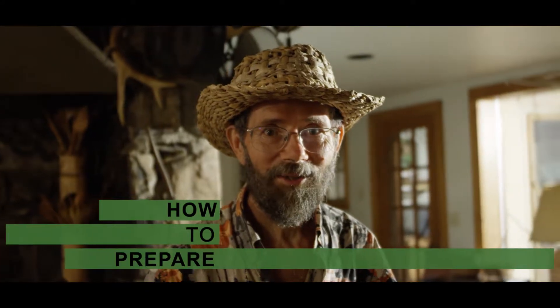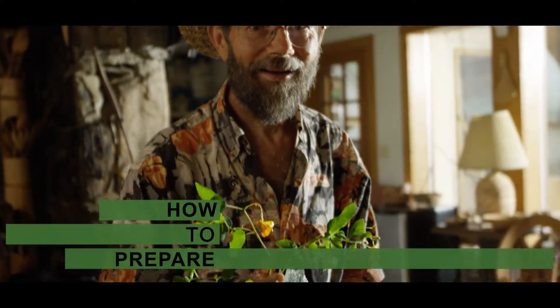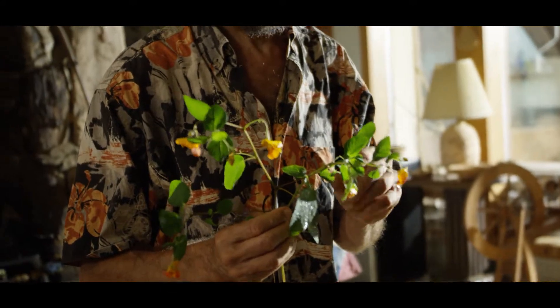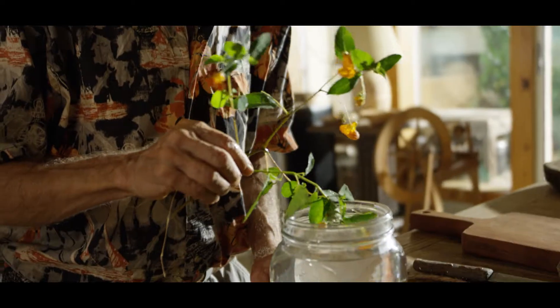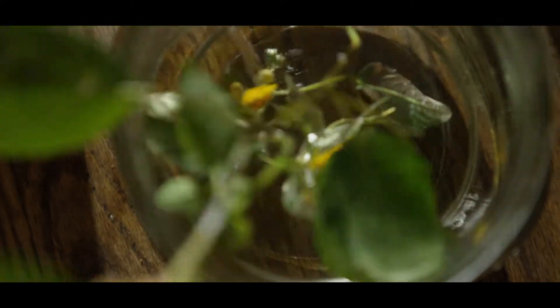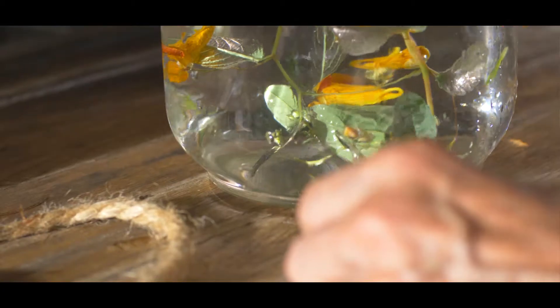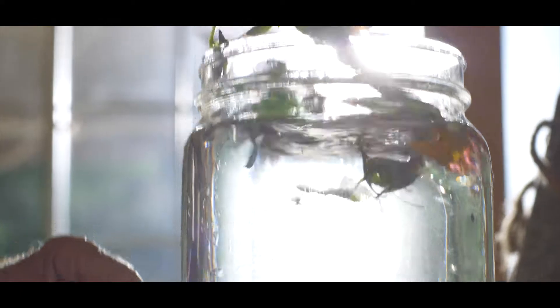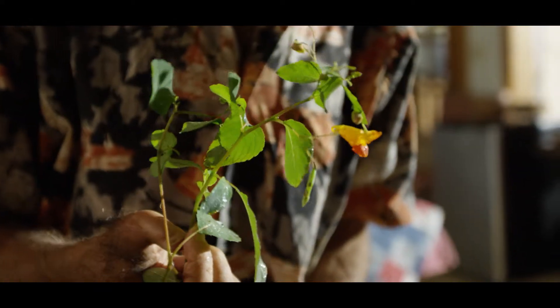Jewelweed is named jewelweed because the leaves are unwettable, and the little droplets of dew stick on it. What's really fun is you can put it in the water — because the leaves are unwettable, they look like they're coated with silver. It's actually microscopic hairs. Can you see that silvery color? Then you pull it out of the water, and look — hardly even wet.